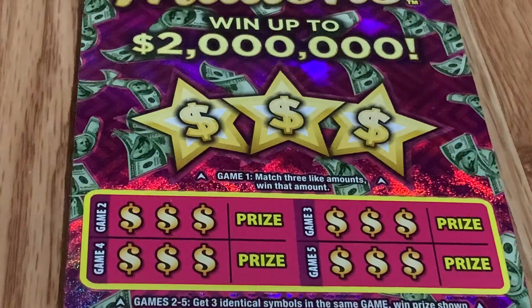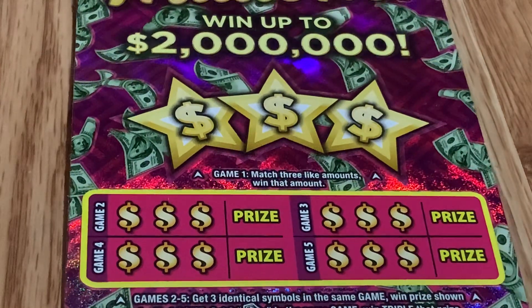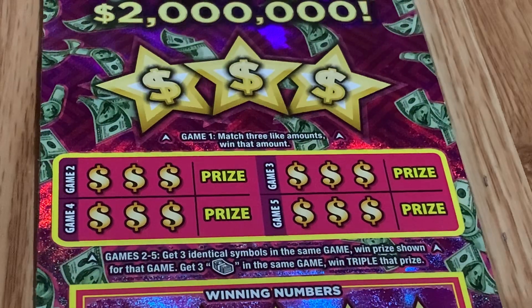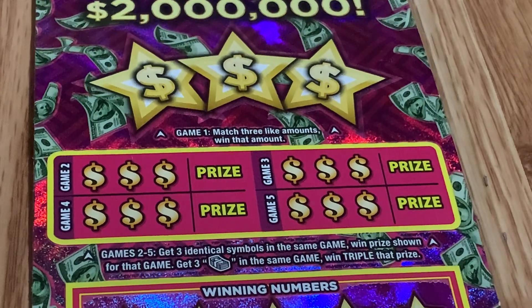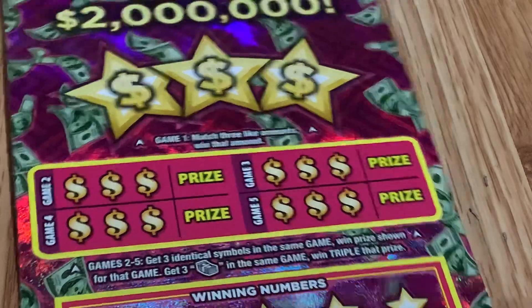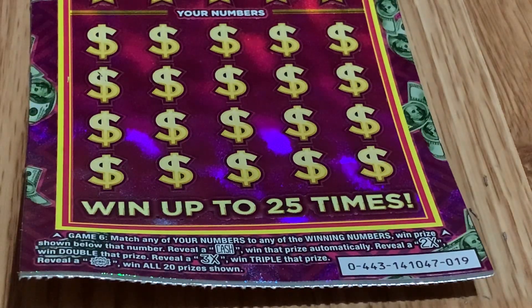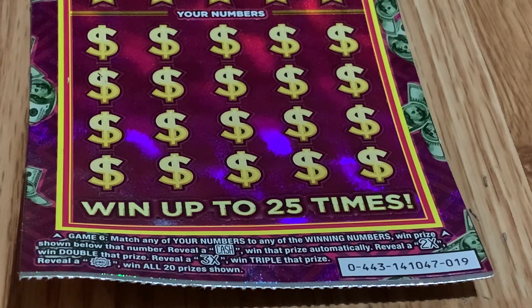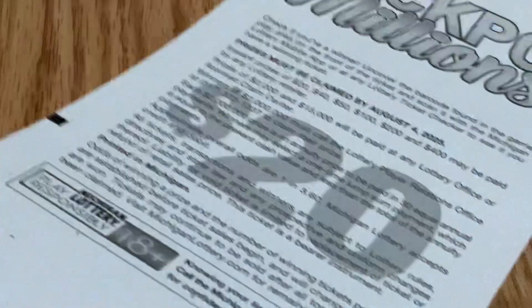On this ticket we can win up to two million dollars. There are three bonuses to win. The first bonus: if we can match three like amounts. The second: if we can get three identical symbols in the same game, when price shown. If we get a three stack of cash in the same game, that triples the price. The next one is a matching game — reveal cash to win instantly, a 2x wins double the price, a 3x wins triple the price, and a 'Win All' wins all 30 prizes shown. This is ticket number 19 — good things happen on number 19. The odds of winning on this one are 1 in 3.6.